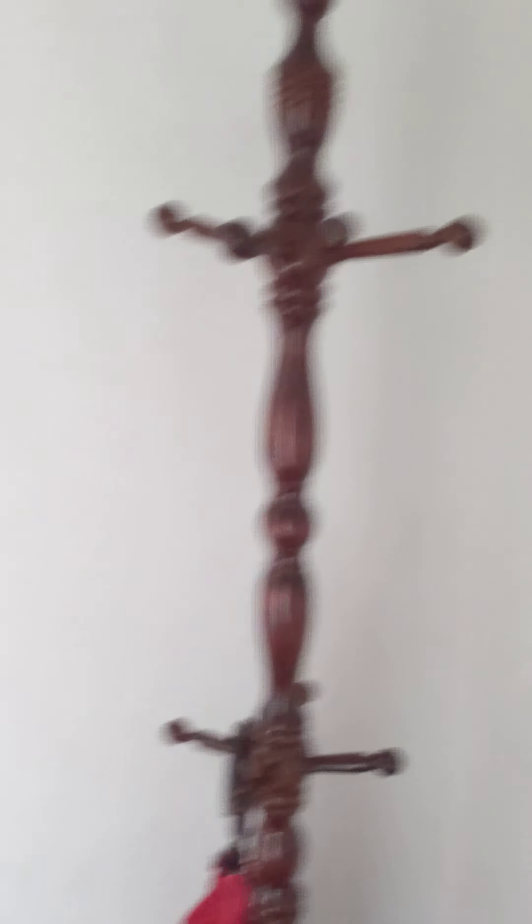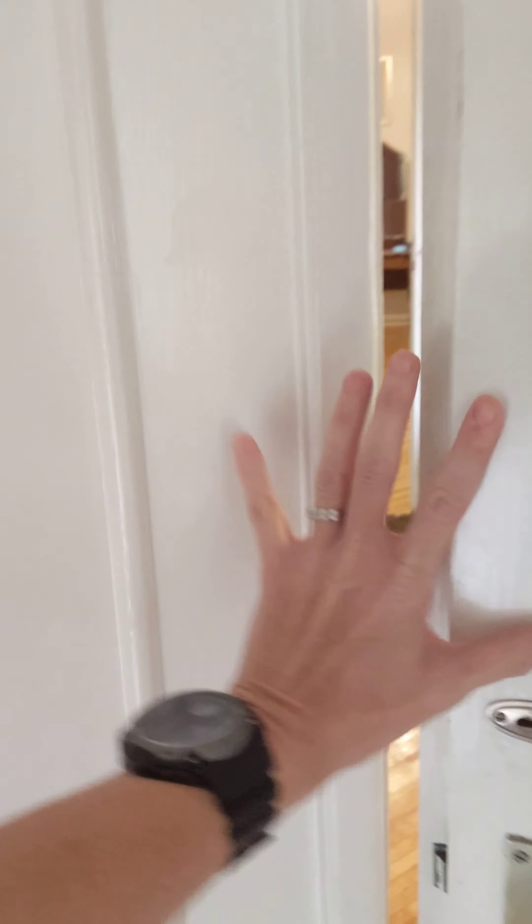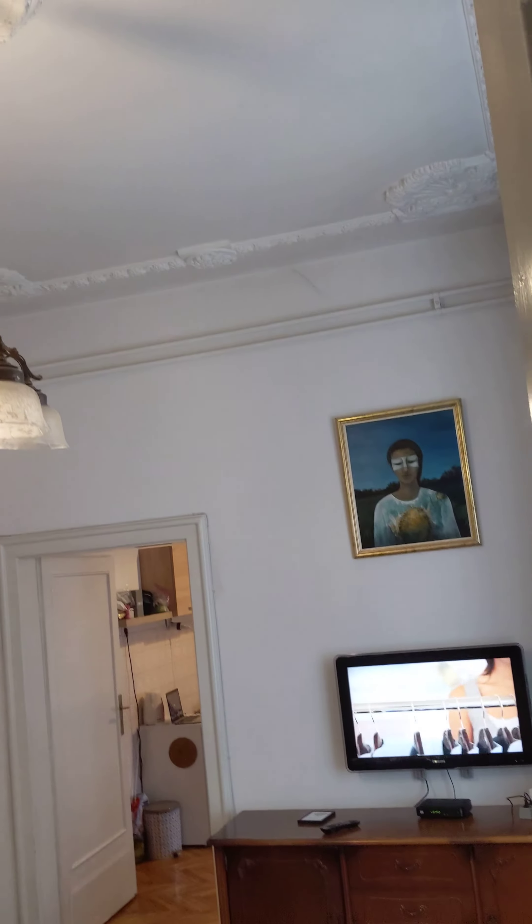Here is the entryway — big, plenty of room to put all of our stuff down. There are double doors. Look at these ceilings. Look at the chandelier.